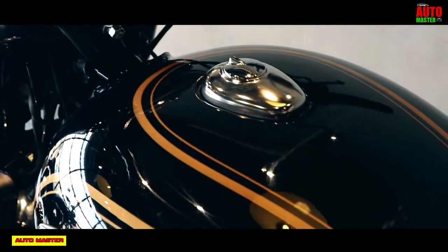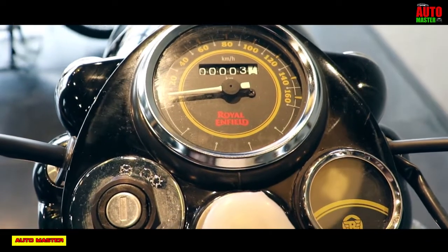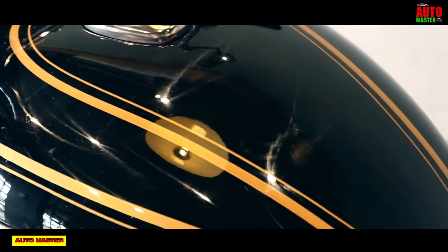The instrument console is designed as an analog type. Lighting is made with a 35W halogen bulb design. The on-road price of this Royal Enfield Bullet 350 is 1,21,000 rupees.